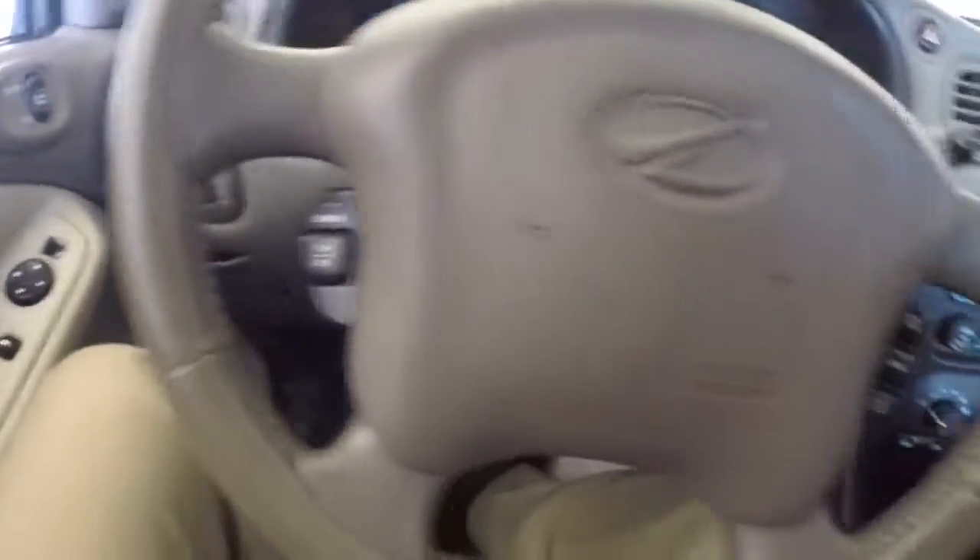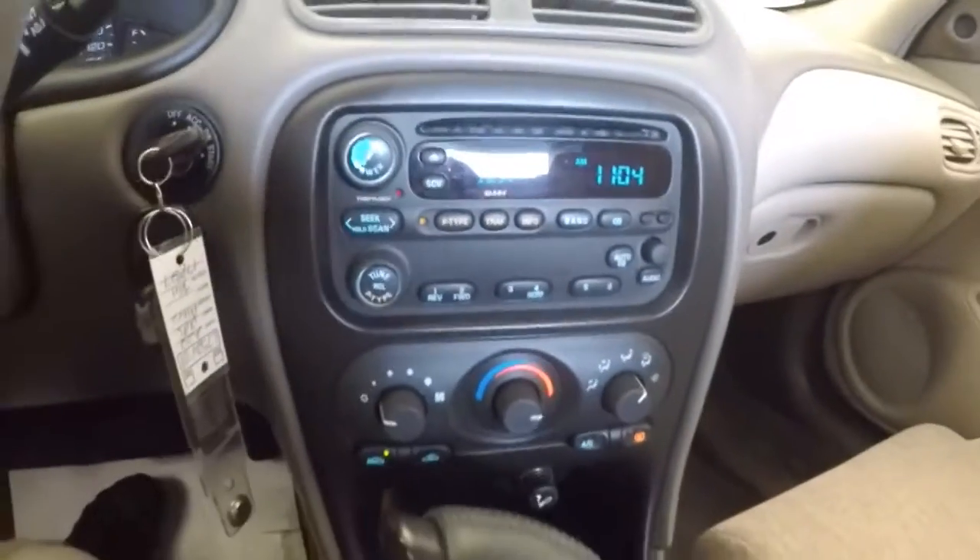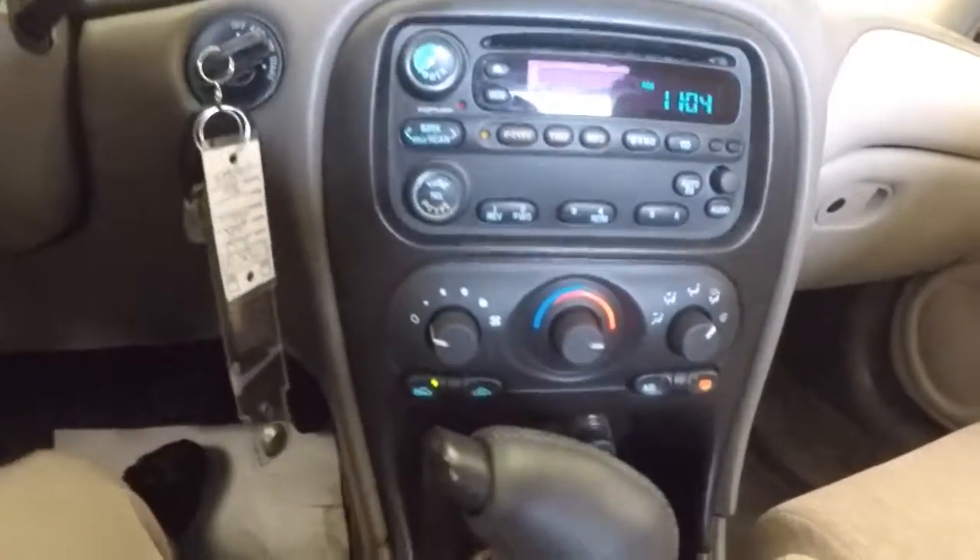Starts right up. Cruise control mounted on the steering wheel. 60,000 miles on a 2002 — that's kind of nice. CD player, AM FM radio, heat controls, air conditioning.